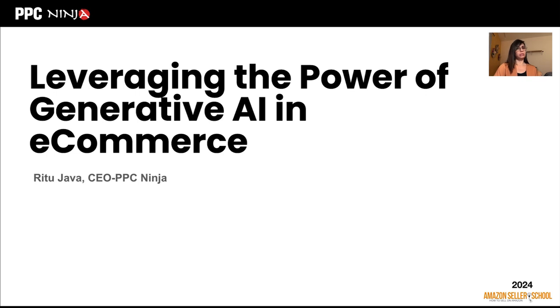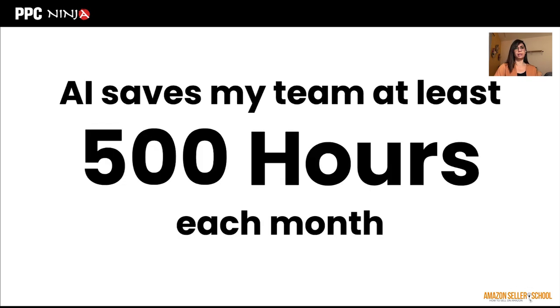AI saves my team at least 500 hours each month — and that's actually an understatement. We were pretty early in adopting AI in our processes, got a lot of the manual stuff onto Google Sheets, and created semi-automated Google Sheets that would predictively produce results without people having to do repetitive tasks each month. At this point I'm probably saving more than a thousand hours.